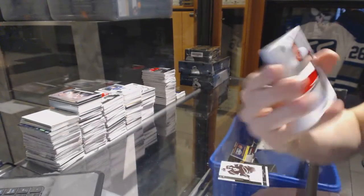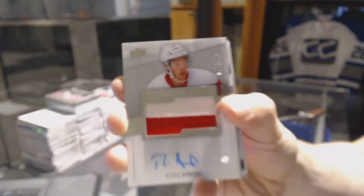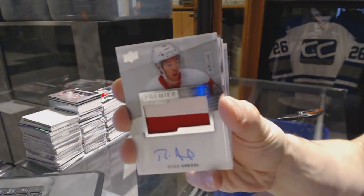Two-color rookie patch auto, number 299 for the Detroit Red Wings, Ryan Sproul.